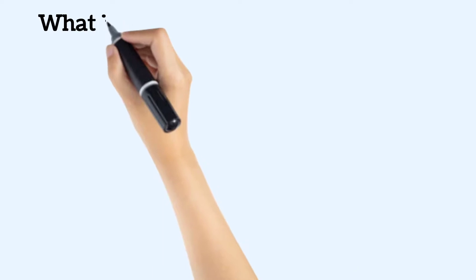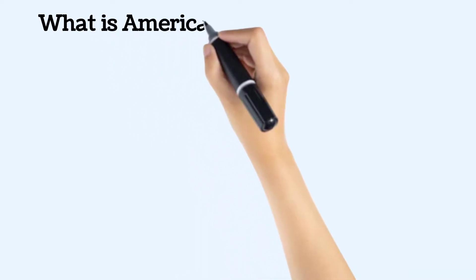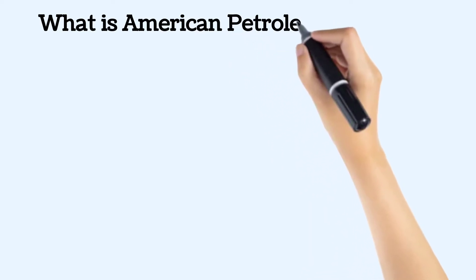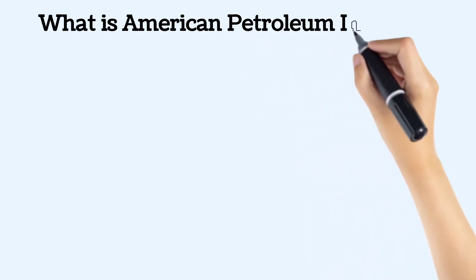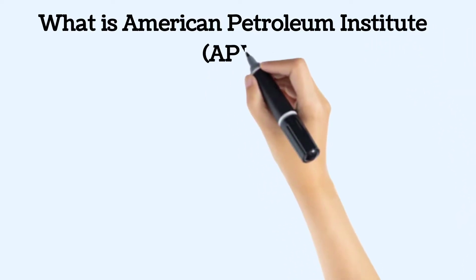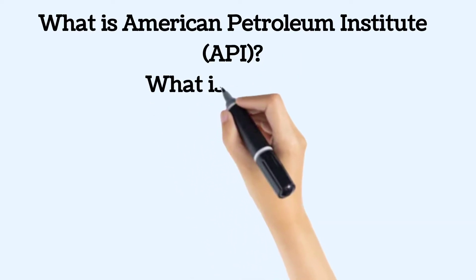In this video, you will get to know what is the American Petroleum Institute, API, what is API 570, what is the required content or syllabus required to pass API 570, what is the passing criteria for attaining this certification, and what syllabus should be considered for passing this certification.